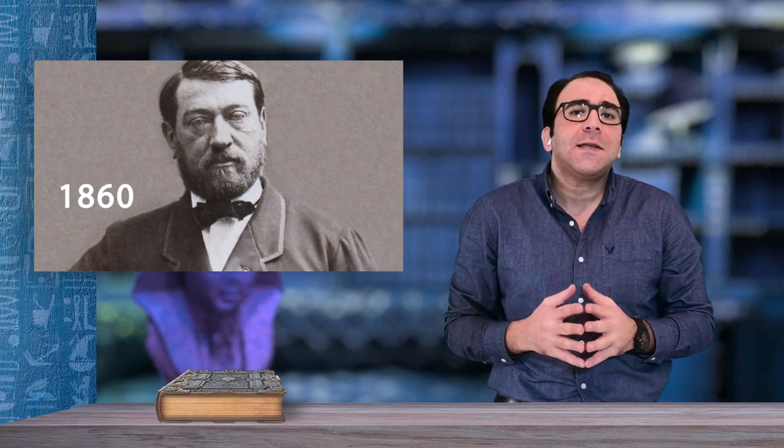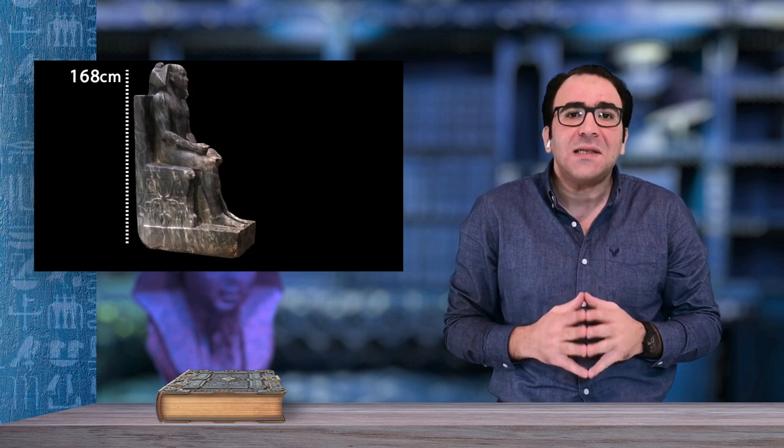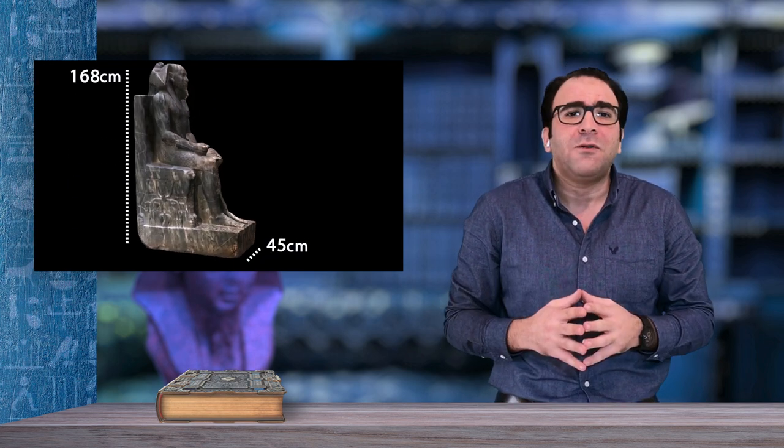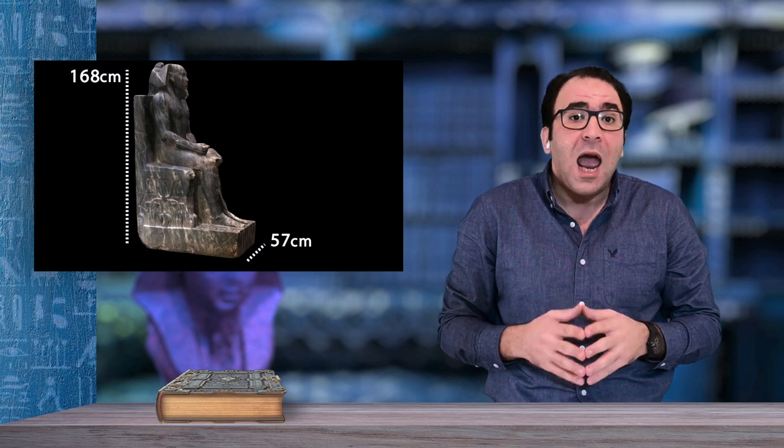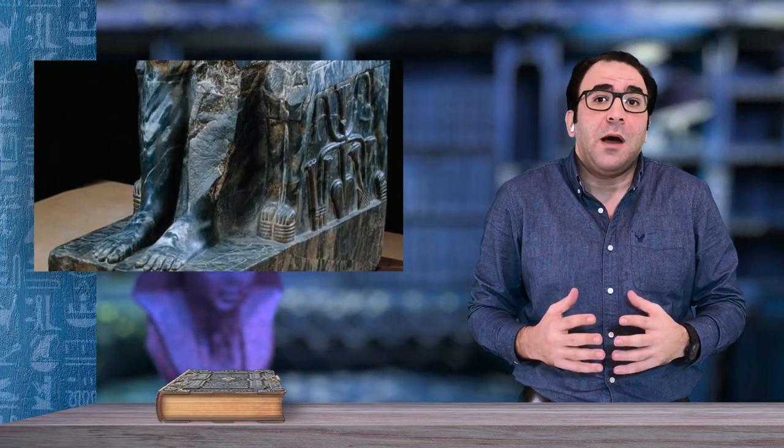In the year 1860 AD, Auguste Mariette found the statue in the Valley Temple adjoining his pyramid at Giza. The statue is about 168 centimeters tall, the width is about 57 centimeters, and the length is about 96 centimeters. The statue shows the King seated on the throne, aloof and striking a divine pose.